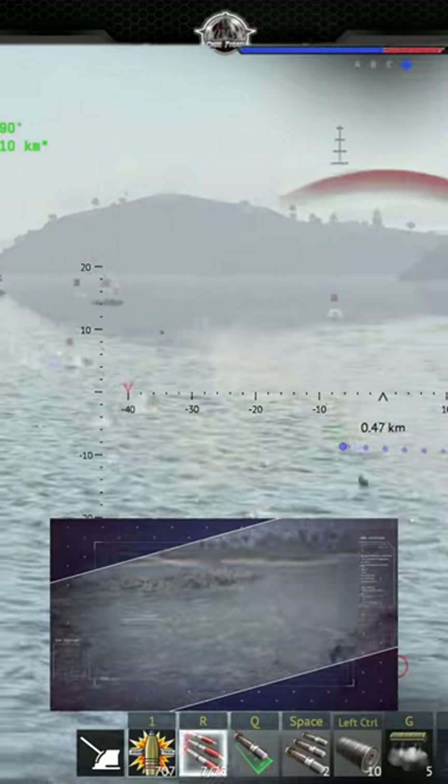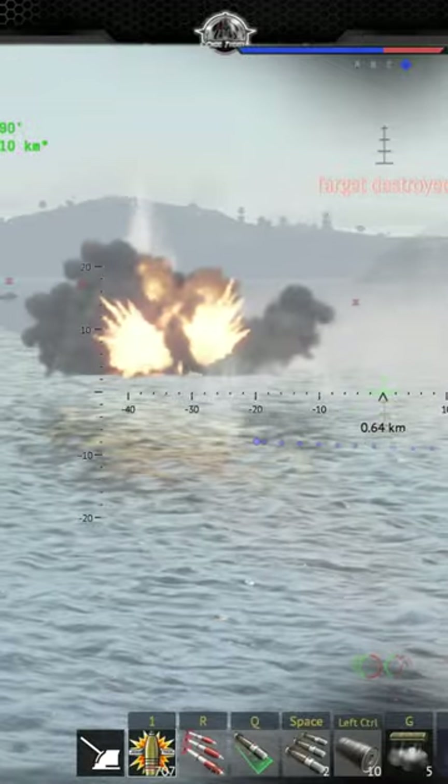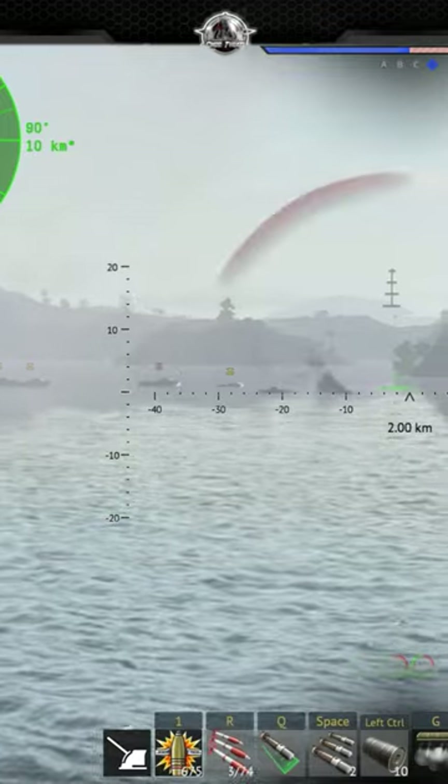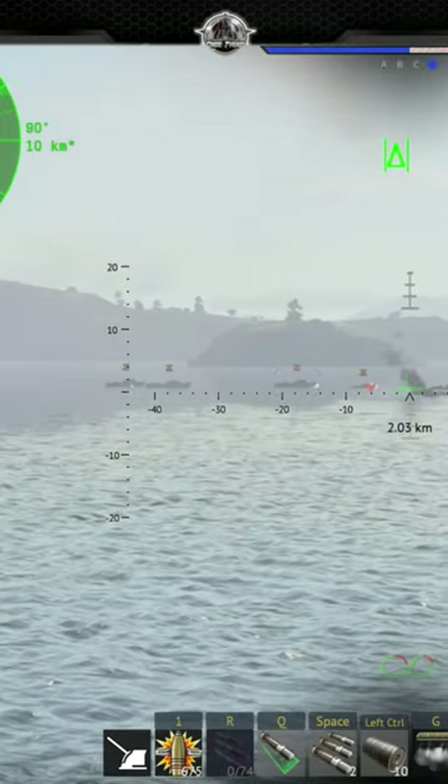The German Köln-class frigates carry two four-barrel launchers, one on either side. The rocket packs 107 kilos of TNT, which is enough to instantly detonate light boats and even destroyers.